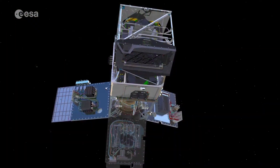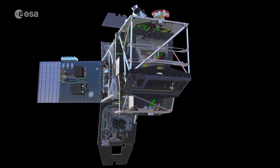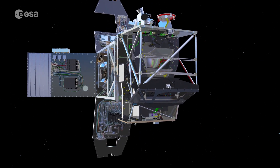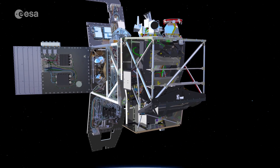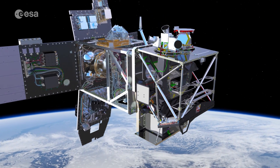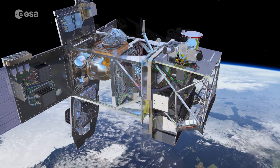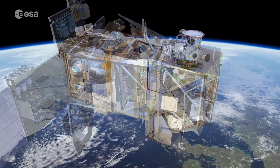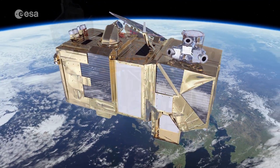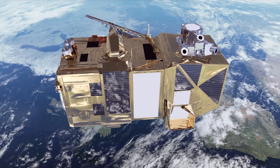Owing to their unique perspective from space, Earth Observation satellites are key in mapping and monitoring croplands. The Copernicus Sentinel-2 mission is specifically designed to provide images that can be used to distinguish between crop types, as well as data on numerous plant indices, such as leaf area index, leaf chlorophyll content, and leaf water content, all of which are essential to accurately monitor plant growth.